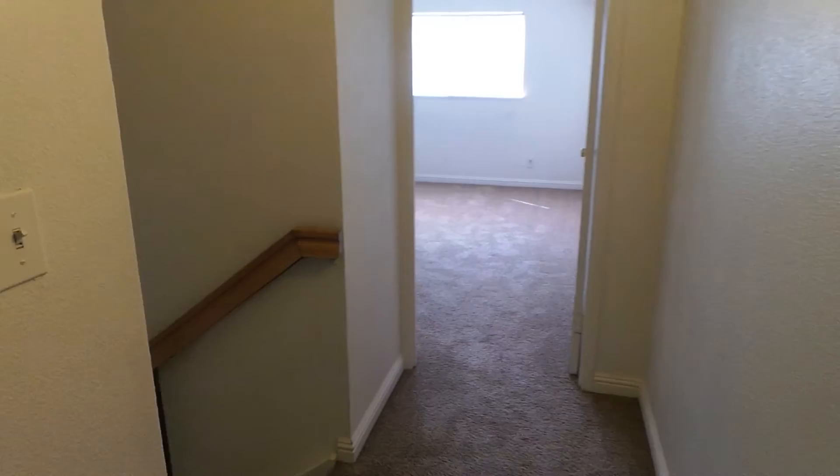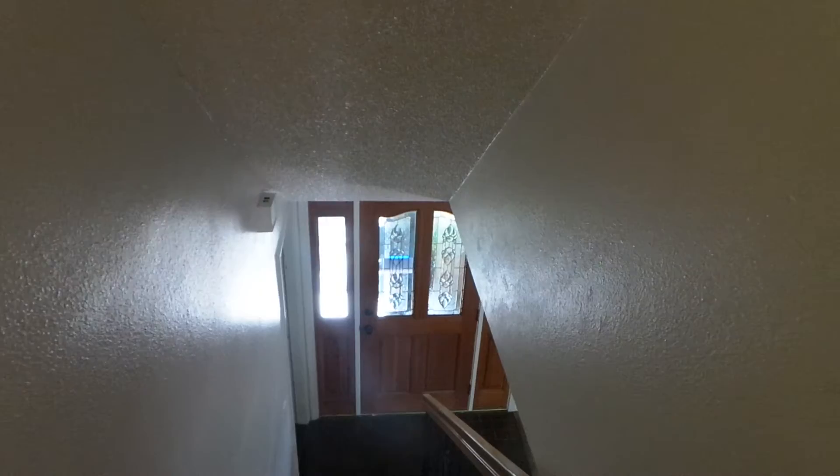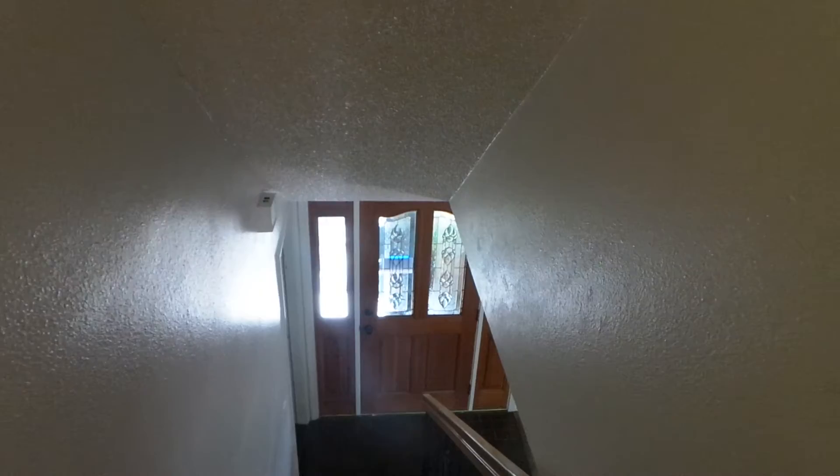Thanks for watching this video for 123 Lido Circle in Sacramento. If you're interested in renting this property, you can visit our website at rent916.com. You can also find out information on any vacancies, how to apply, and how to view this property yourself. Hope to speak with you soon, and best of luck in your house search.